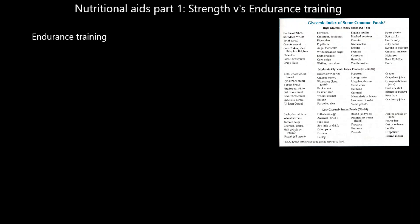Hi folks, welcome to this video on nutritional aids. I've called this nutritional aids part one because this is quite a big section of the course. There are other videos I've done to do with hydration, physiological aids, and pharmacological aids, but we're going to look at what I've called part one: strength versus endurance training — how would the diet for someone doing strength training differ from and be similar to that of someone doing endurance training. We're going to look at endurance training first.